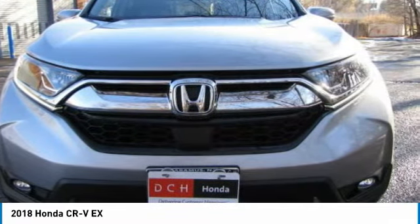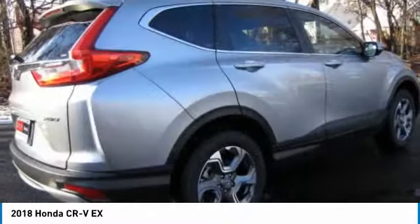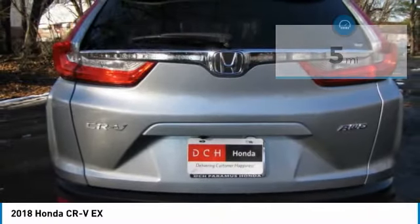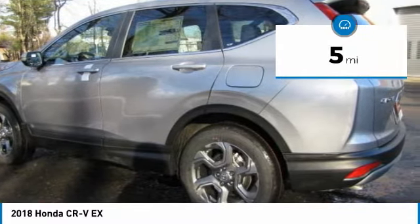The 2018 Honda CR-V. A top recommended vehicle because of its car-like driving manners, good value, cool technology, and comfy interior — and it's priced below $30,000.